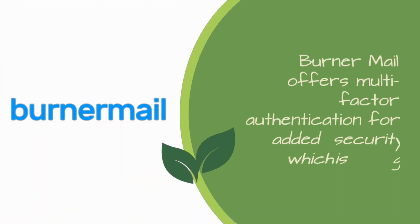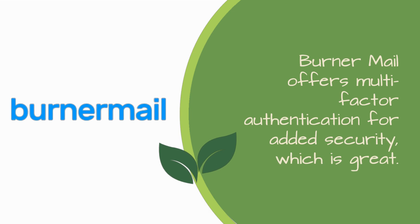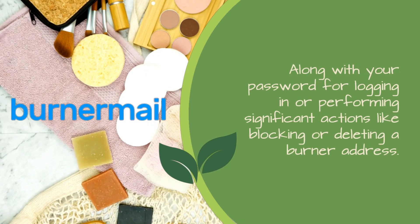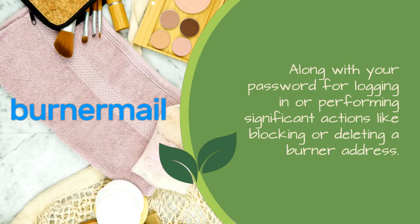Burner Mail offers multi-factor authentication for added security, which is great, along with your password for logging in or performing significant actions like blocking or deleting a Burner address.